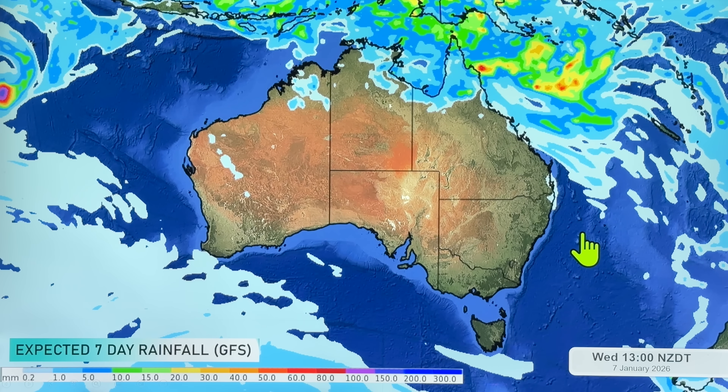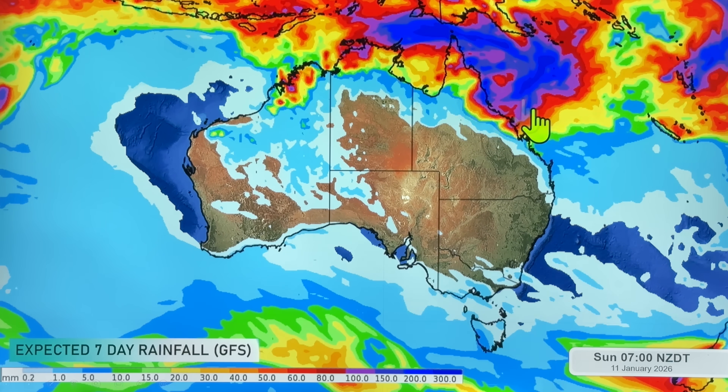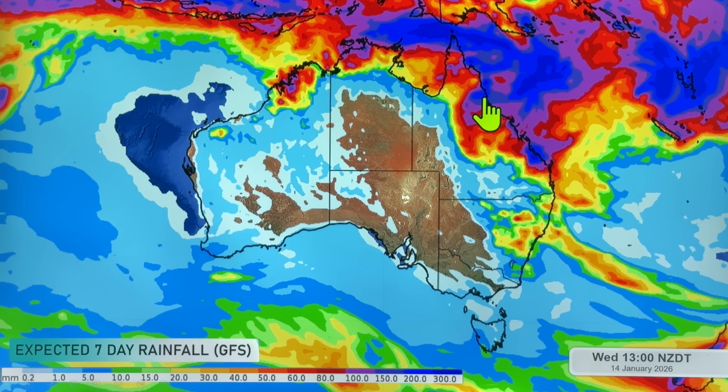Let's take a look at the rainfall for the next seven days. It depends on which model is accurate, but we're seeing 200 to 300 millimeters in some areas, potentially further down the coastline as well. There is a risk of flooding around Queensland over the next week. Thunderstorms are noticeably standing out around New South Wales, also around the Top End and the Kimberley. Elsewhere, very little to talk about over the next week ahead.